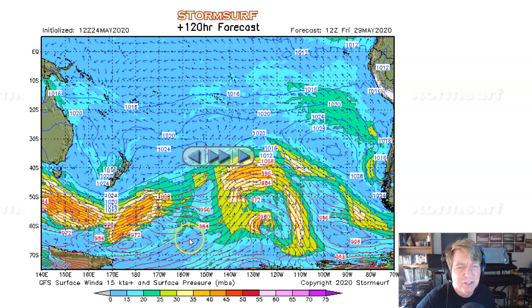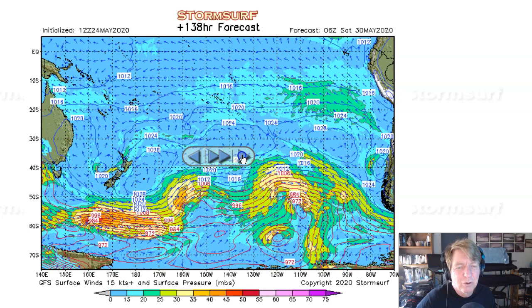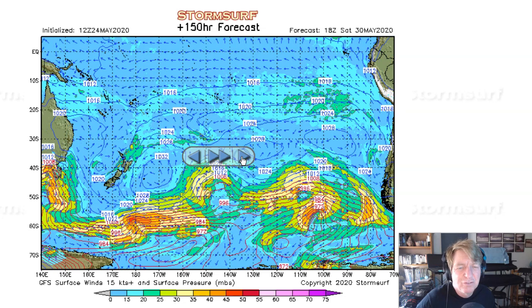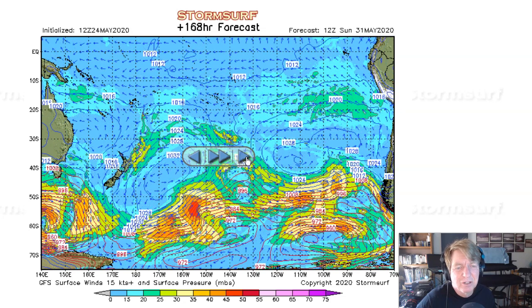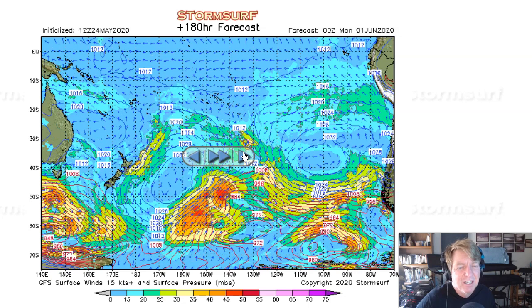Another system pushing under New Zealand. We saw that new trough building that area — 35-to-40-knot winds lifting off to the northeast as well. Another system as we get into Saturday with 45-to-almost-50-knot winds. It's not even until Sunday that it really gets organized — there we go, getting organized in the new trough in the central South Pacific with 40-to-45-knot winds. Looking even more impressive — 50-knot winds as we get into Sunday. That's a week out, so take it with a grain of salt. And then there's another system under Tasmania.